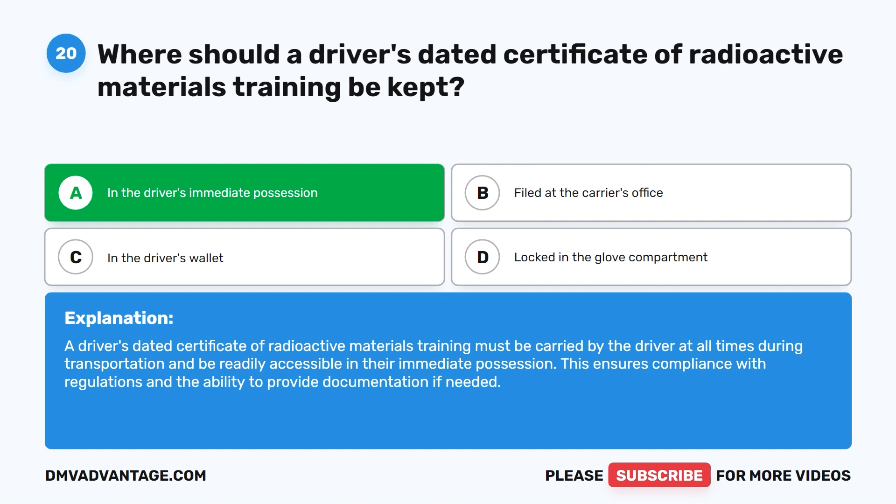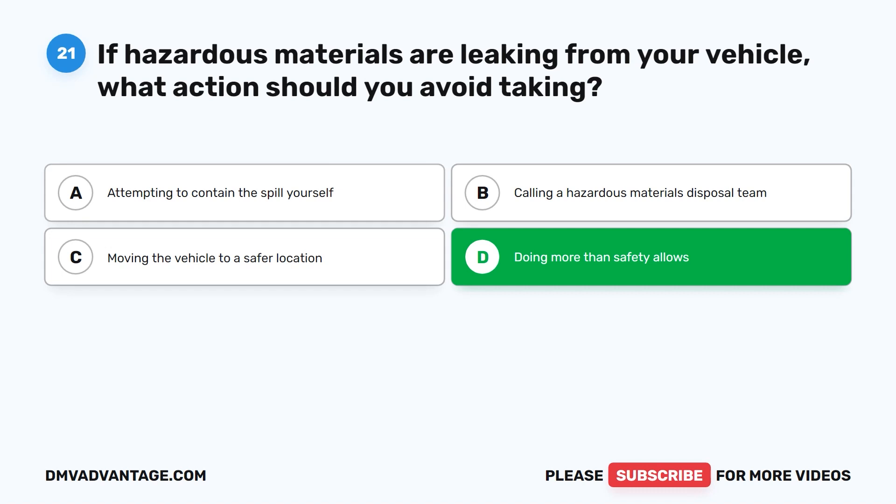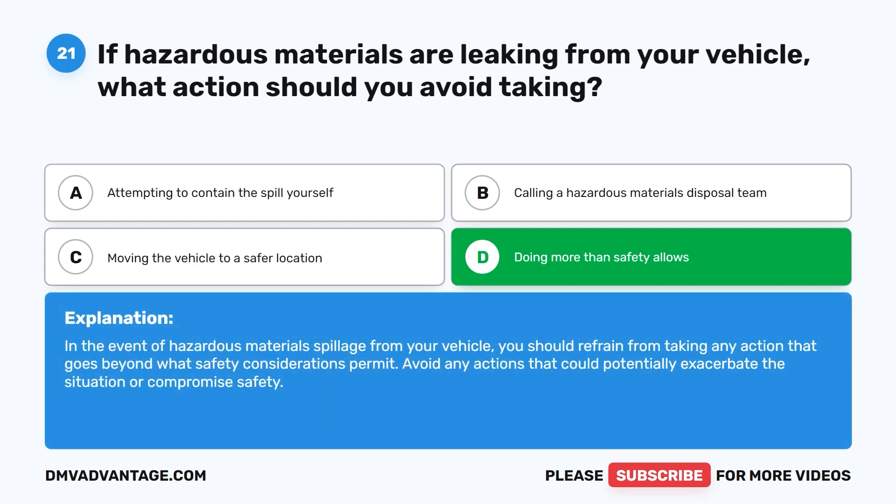Question twenty-one. If hazardous materials are leaking from your vehicle, what action should you avoid taking? A. Attempting to contain the spill yourself. B. Calling a hazardous materials disposal team. C. Moving the vehicle to a safer location. D. Doing more than safety allows. The correct answer is D. Doing more than safety allows. In the event of hazardous materials spillage from your vehicle, you should refrain from taking any action that goes beyond what safety considerations permit. Avoid any actions that could potentially exacerbate the situation or compromise safety.